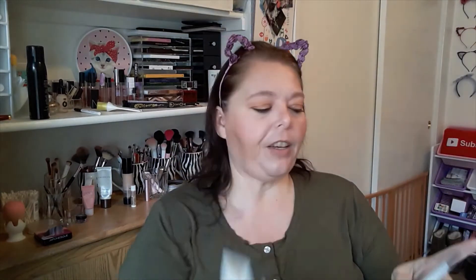So we have a NARS Sheer Glow Foundation. Glow? I'm not a real glow person. We have some shampoo and conditioners from Chloraine and from Briogeo. Briogeo — that's a hard word to say. So that's what we got there.